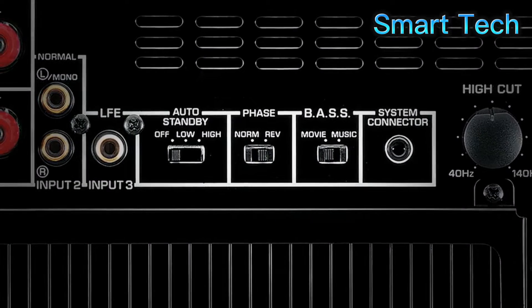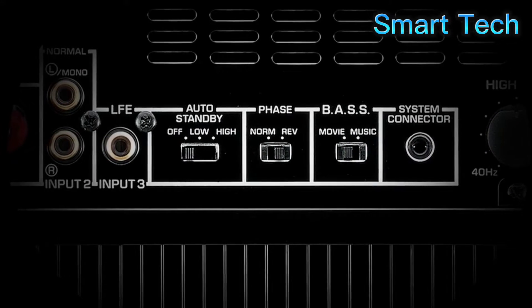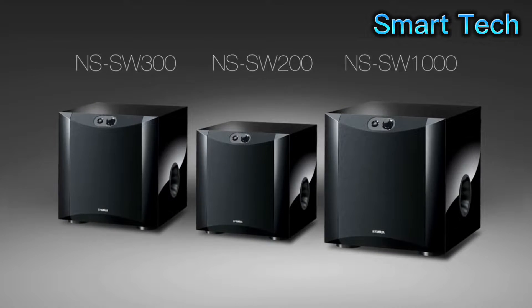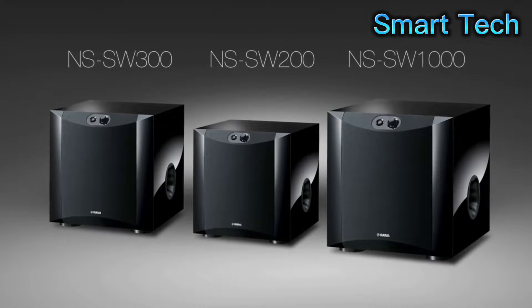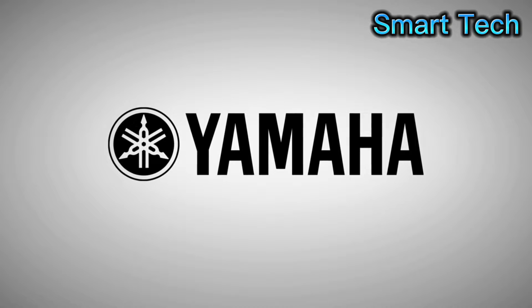The crossover and phase controls located on the back panel allow you to fine-tune the bass to blend the sound into your system. The NS-SW series combines beautiful styling, unmatched performance, and ease of use, bringing passion and performance to any audio system.